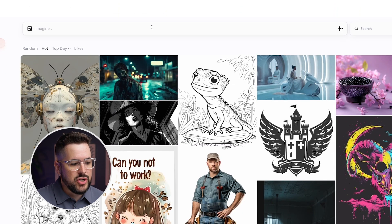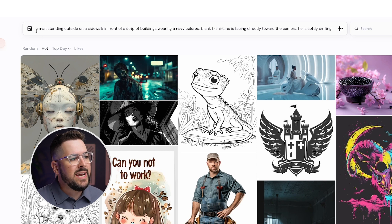The first one is Midjourney Alpha, and here's the prompt we're going to be using: a man standing outside on a sidewalk in front of a strip of buildings wearing a navy-colored blank t-shirt, facing directly towards the camera, softly smiling. I purposefully did not give the AI softwares a super detailed prompt — just the basics — to see if it gives us a realistic and accurate photo that we could then add our design on and use in our marketing efforts as an apparel business. Stick around until the end because I'll tell you exactly how.